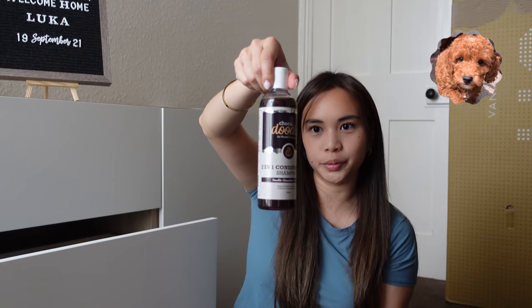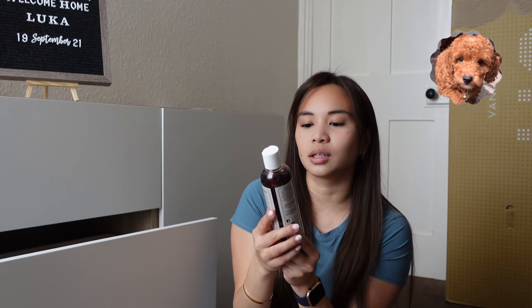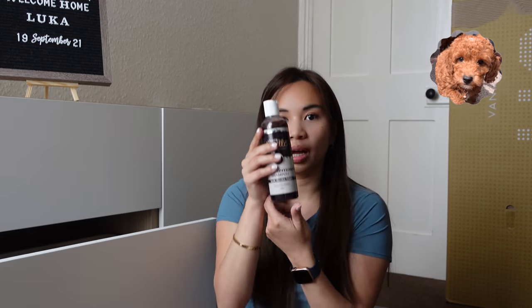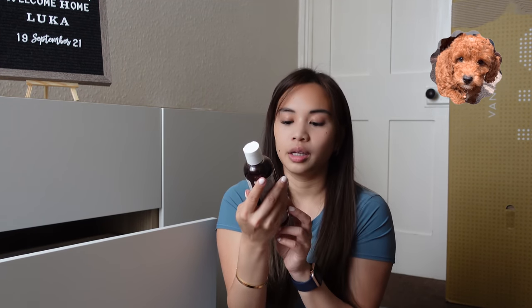This is shampoo — it's so cute. The name is Chalka Doodle for Poodle Crossbreeds. It's a two-in-one conditioning shampoo. I haven't used it yet, but it's recommended by his breeder.